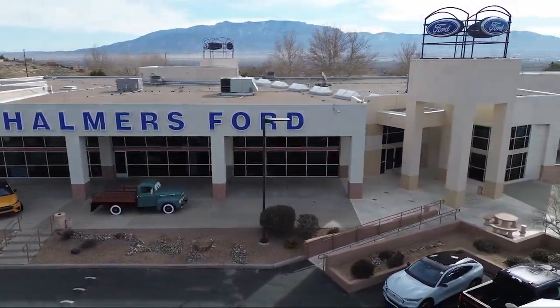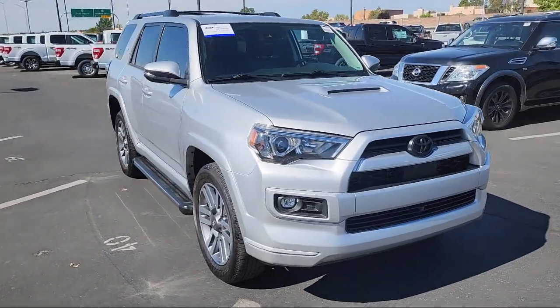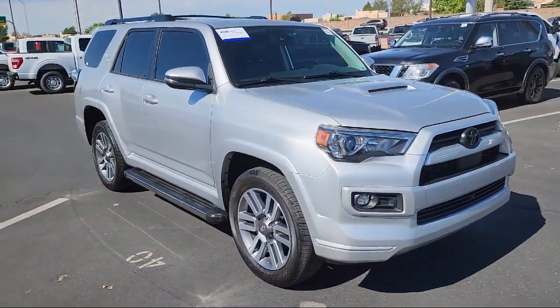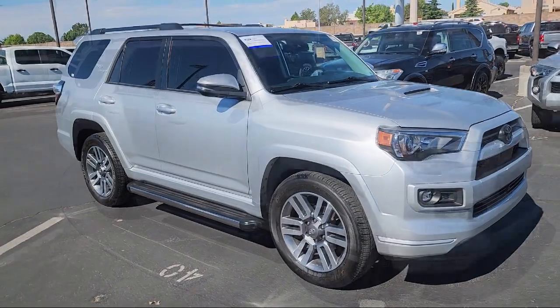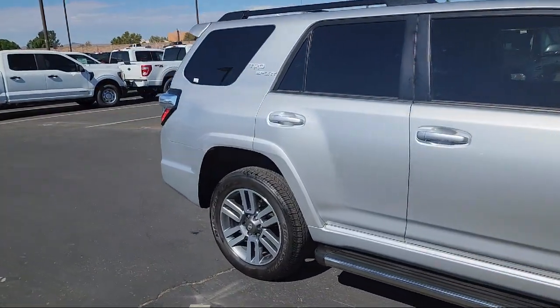Welcome to Chalmers Ford, and here's a look at another one of our vehicles from our great selection. It comes equipped with keyless entry, black roof rails, rear view camera, roof rack, and a leather steering wheel with auto tilt-away.